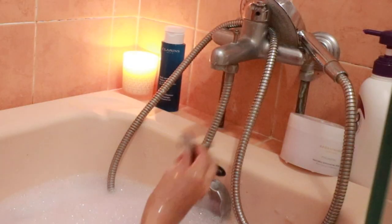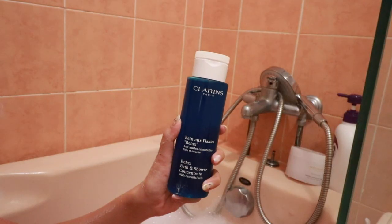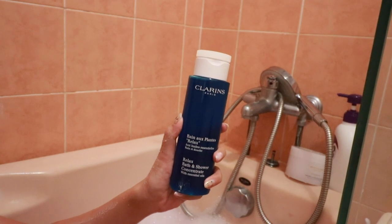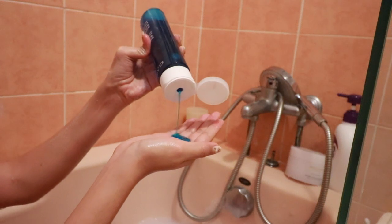After I'm done scrubbing, I decided to give myself a quick rinse with a shower gel. Here I'm using the Clarins Relax Bath & Shower Concentrate. The scent of this shower gel is really strong and it also matches really well with the scent of my bath oil.